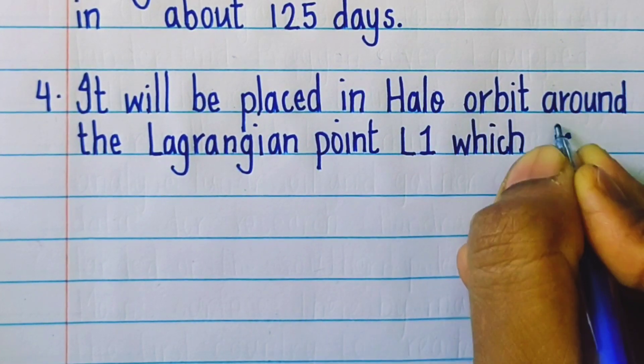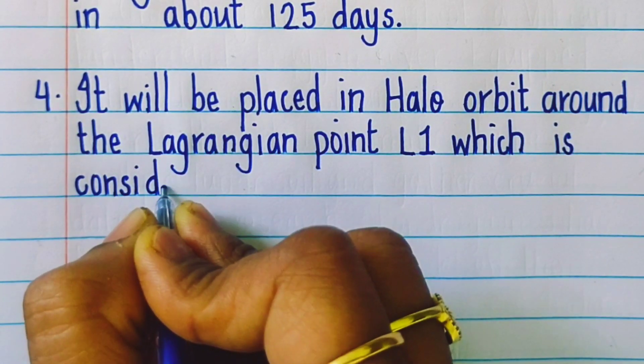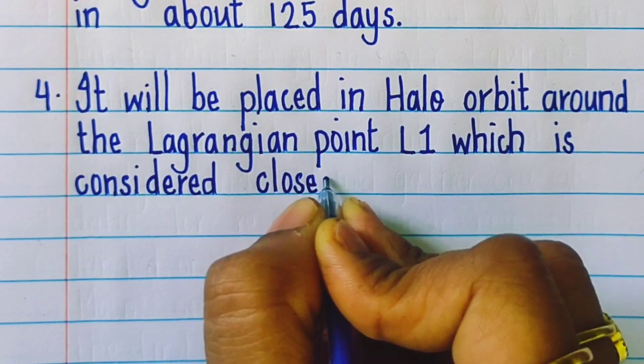It will be placed in a halo orbit around the Lagrangian point L1, which is considered the closest point to the Sun.